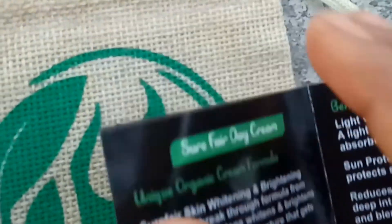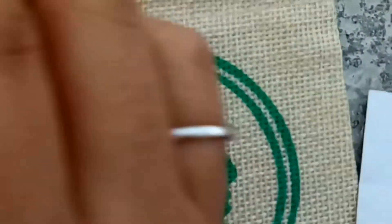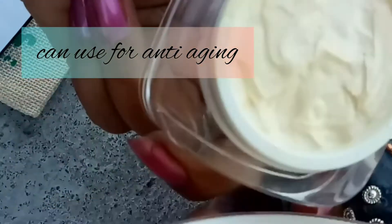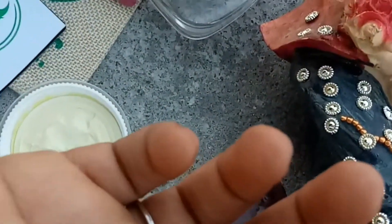That's why you should use a minimum of SPF 15. This is a problem with pore clogging — you can also use it on excessive dry skin. Your skin is soft, and the bottle is very attractive. The packaging is super. The fragrance is very pleasant and mild.